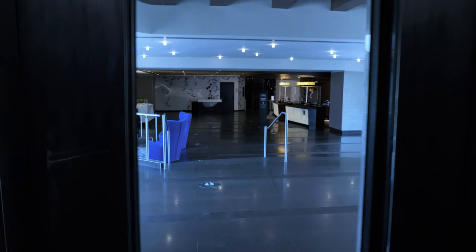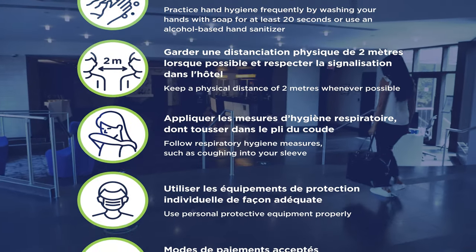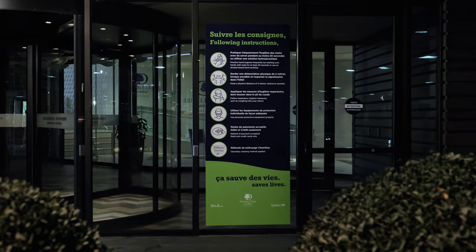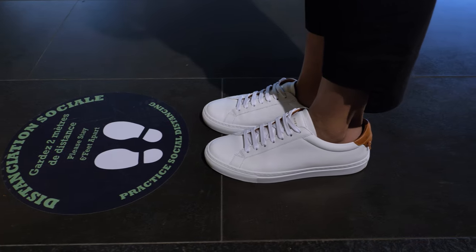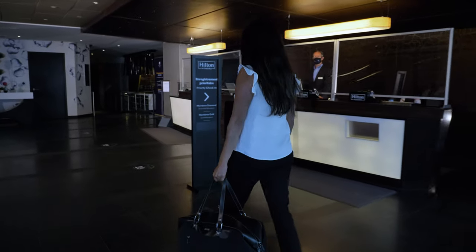From your arrival to your departure, you will benefit from a high level of protection. Let us take you through the rigorous protocols that are followed at our property. Upon arrival, permanent signage and custom floor decals are in place to constantly remind our guests to maintain social distancing and hygienic measures.